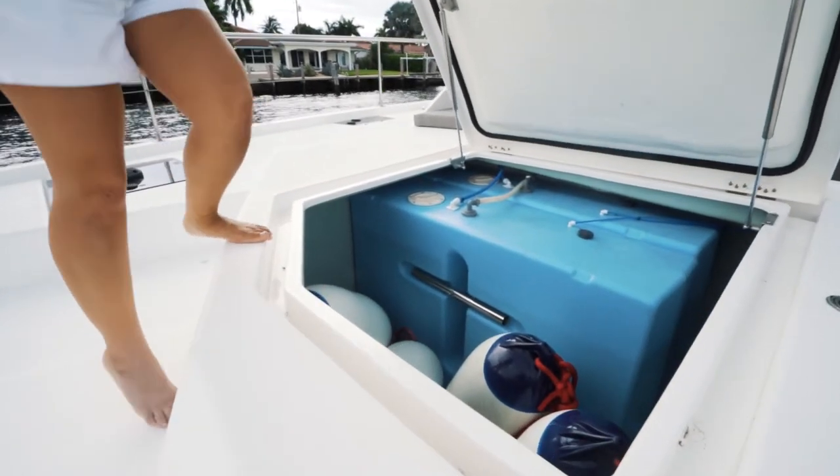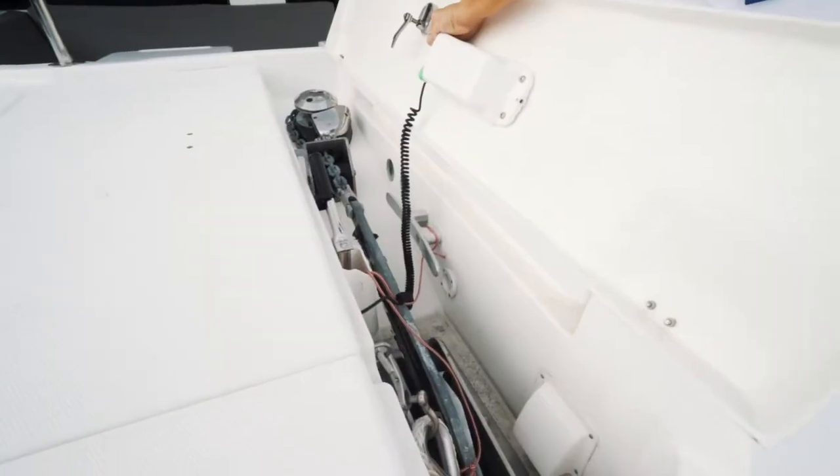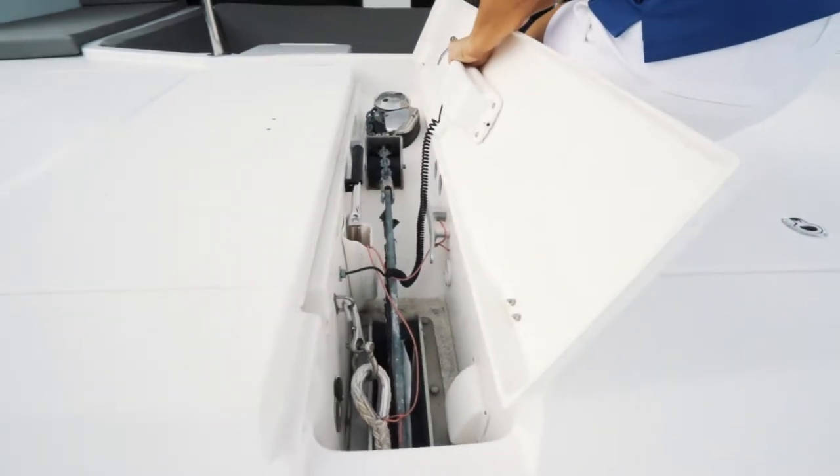There's plenty of room for fenders, lines, and additional gear. There's also a separate locker for the windlass, push-button remote, and access to the bridle anchor system.